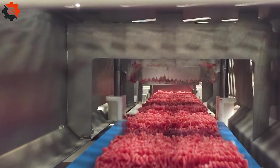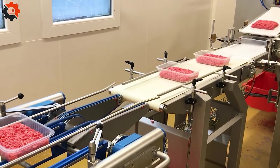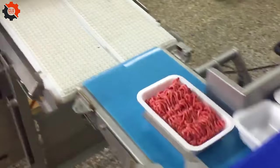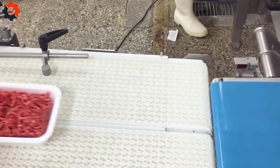Burger patties receive special treatment here as well. They're packaged in a variety of forms to suit everyone's preferences. This facility can produce up to 20 tons of beef every day thanks to its advanced, automated machines. Isn't it quite the powerhouse?